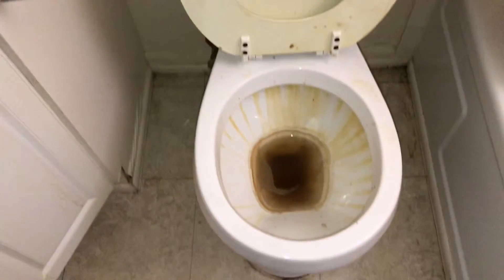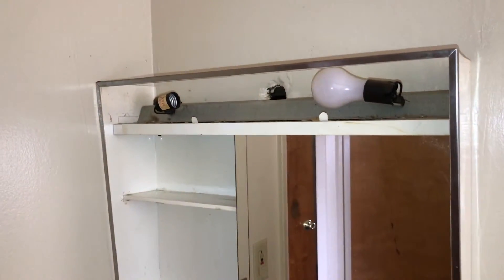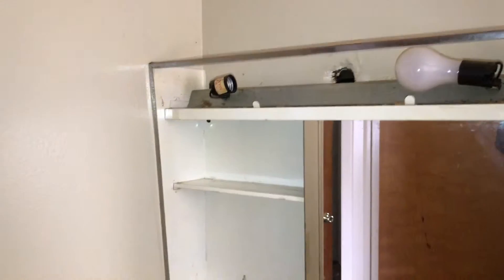New shower curtain needed. Toilet was left dirty and the toilet seat is dirty. Sink was left dirty. Need a new GFI and a new towel holder. Cover for the light is missing and light bulbs are missing. Complete paint job on walls, ceiling, and trim.